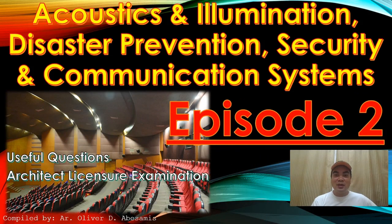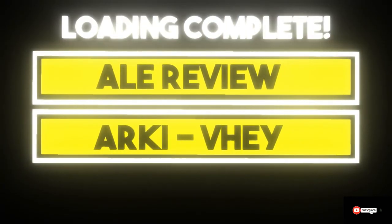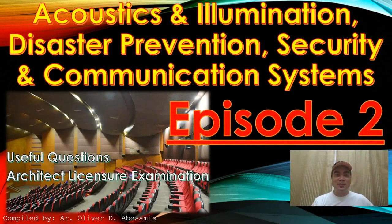Hello guys! Welcome to the new episode of ALI Review Archive A. I'm architect Oliver, welcome back to my channel. Today I prepared another series of questions for acoustic and illumination, disaster prevention, security and communication system. We are now at episode 2. If you are new to my channel, kindly subscribe to stay updated on the videos and questions I post. So let's start!